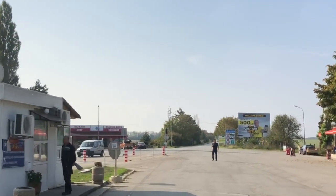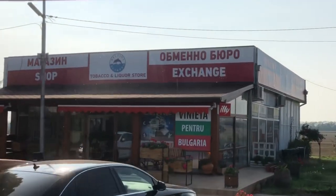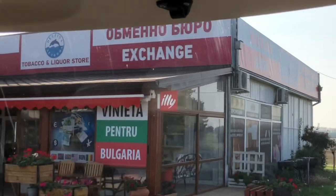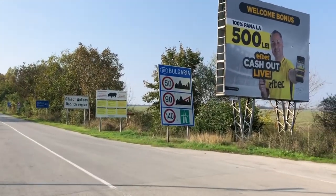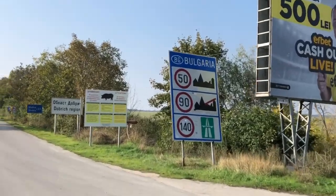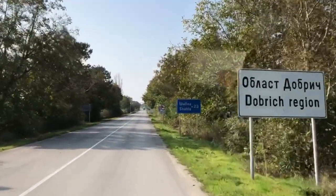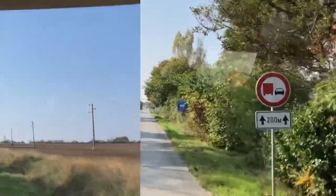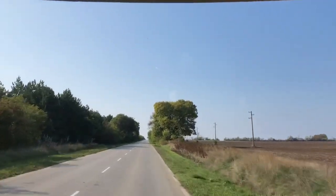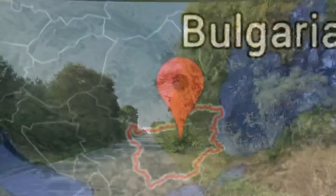The next bit of housekeeping was the vignette, which cost us the equivalent of about 17 euros for a week — but that's because we were heavy, over three and a half tons. Most of the roads we went on were toll roads, and they were hot on checking them. Bulgaria particularly had toll cars and police cars.